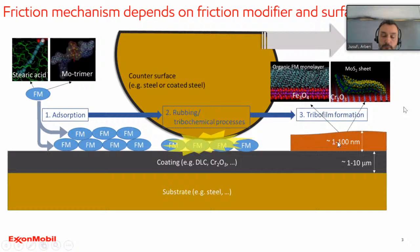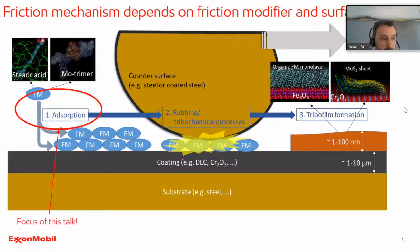The focus of this talk is on the adsorption process, and I would like to show our modeling methodology to predict how much material actually gets adsorbed. For example, if you want to then study tribochemical processes using DFT, ab initio calculations, or reactive MD calculations, you need an idea of how many molecules are actually on the surface and how closely they are packed together. This is an old question: how many molecules are actually covering the surface?